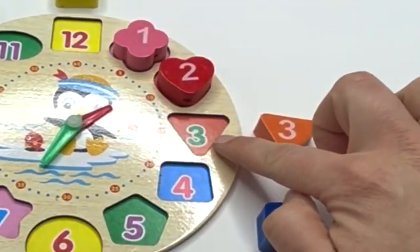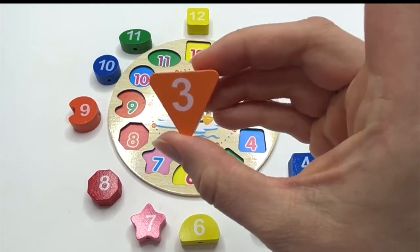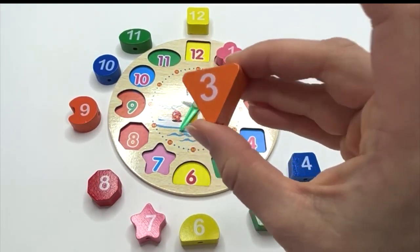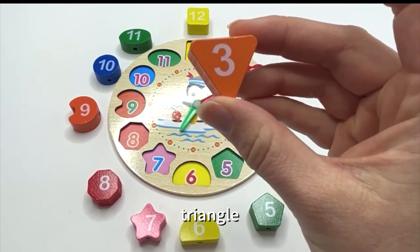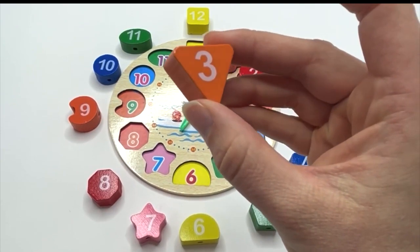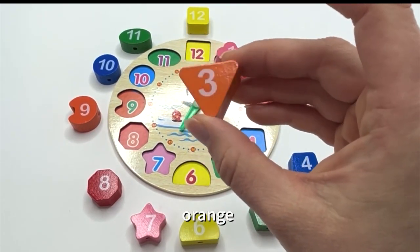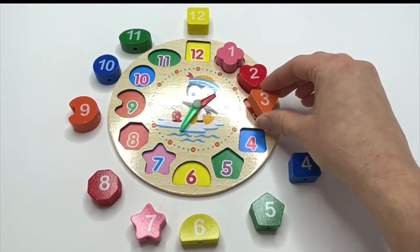What's next? Three. Say it with me: three. And what shape is our three on? Triangle. Say it with me: triangle. What color? Orange. Say it with me: orange. Three goes right here.